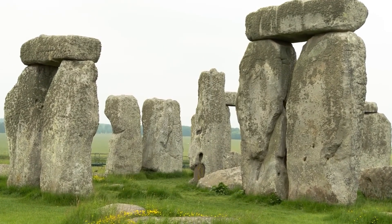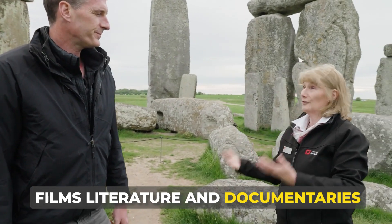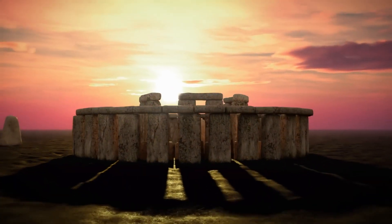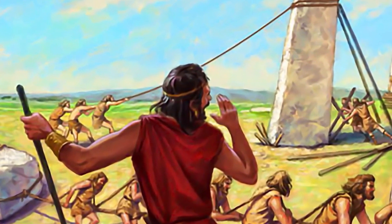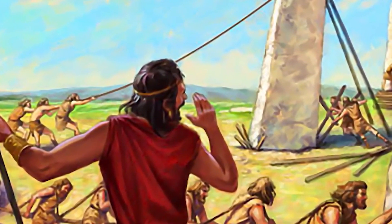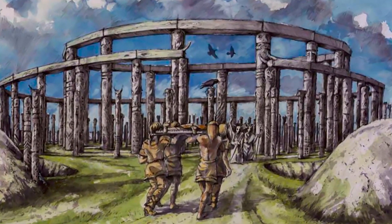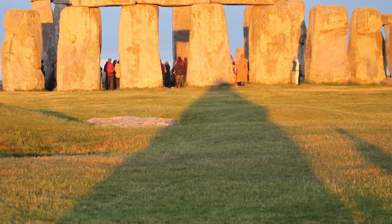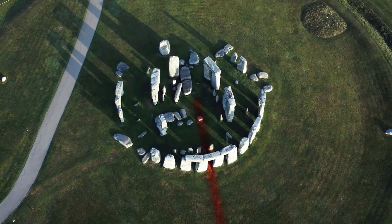The cultural impact of Stonehenge extends into the arts and media, frequently featured in films, literature, and documentaries. It inspires music festivals and art installations, each drawing on the mystique and aesthetic power of the stones. Educational programs and digital reconstructions offer virtual access to the site, allowing people from around the world to explore its history and significance, further cementing its place in global culture. As the shadows grow and the stones stand firm against the passage of time, Stonehenge remains a testament to the ingenuity and spirit of those who built it.